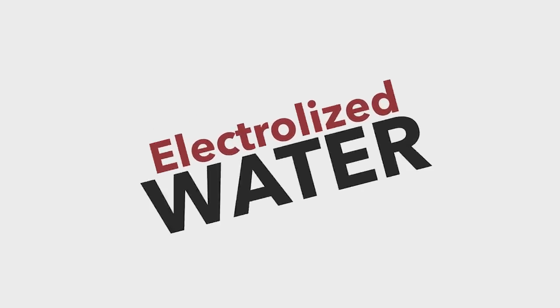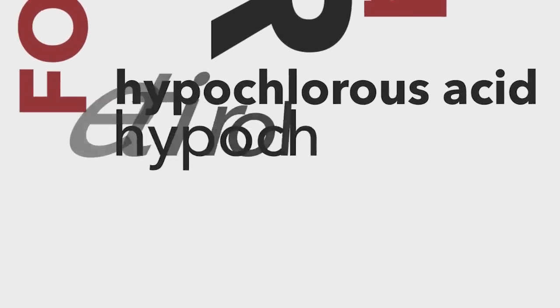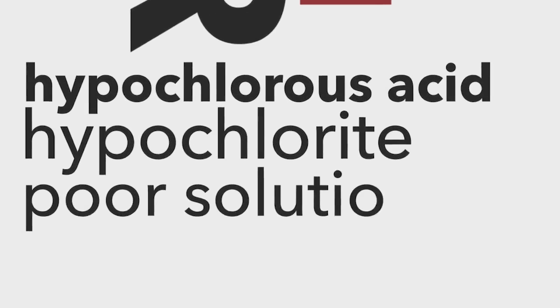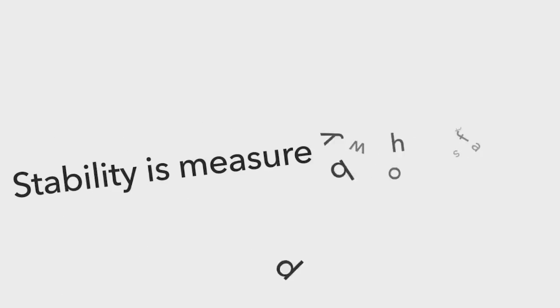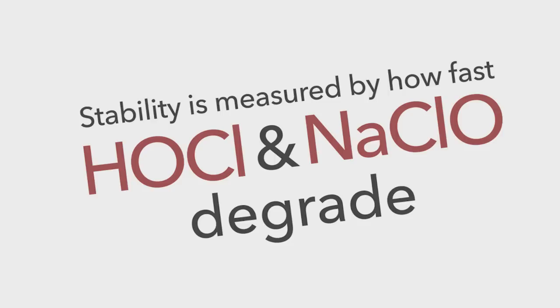Electrolyzed water producing systems have been around for a long time. They're pretty generic. They produce hypochlorous acid and hypochlorite mixtures with chemistries that lead to poor solutions, stabilities, and other problems. With these types of problems, stability is measured by how fast the hypochlorous acid and hypochlorite degrade.